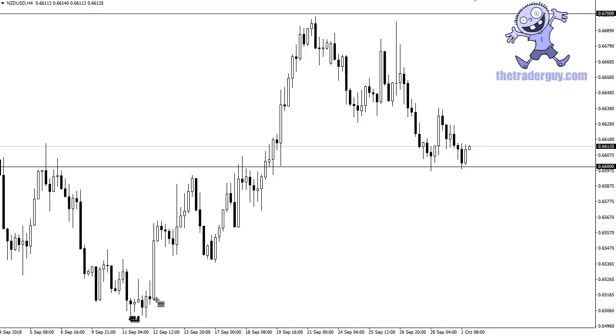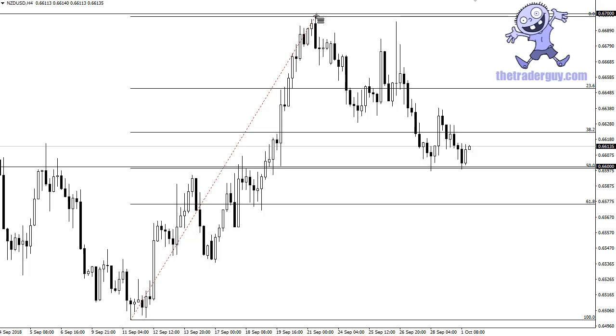For you Fibonacci aficionados, let's see where we are here — right there at the 50%, so it kind of lines up with that as well. Thanks a lot, don't forget to subscribe to the channel.